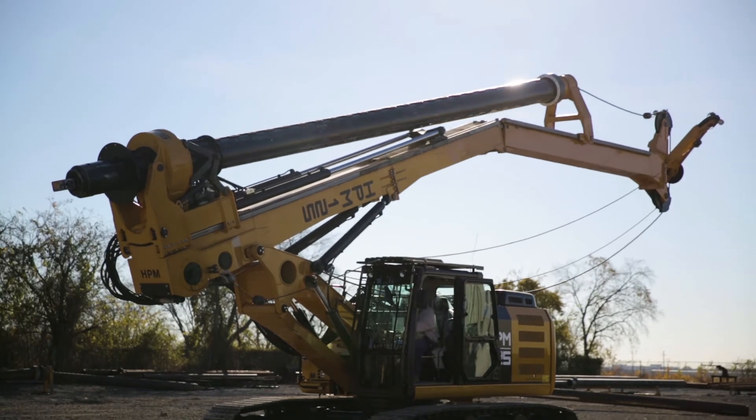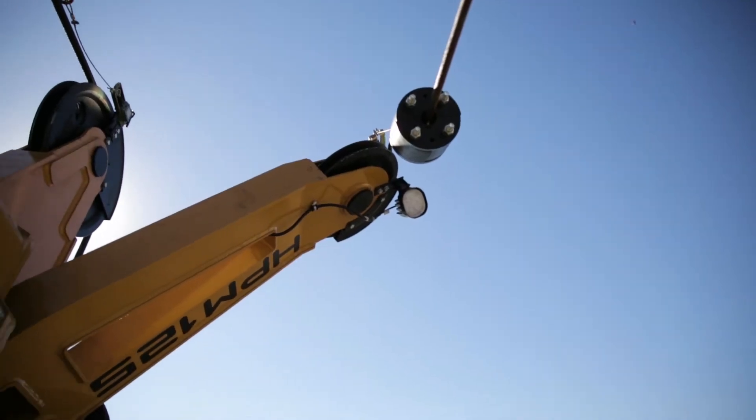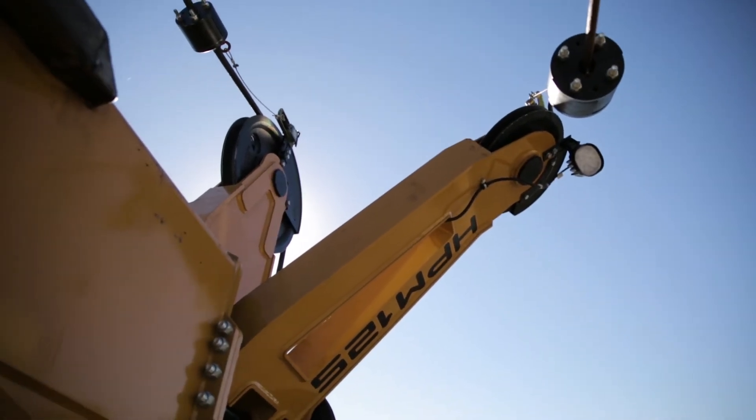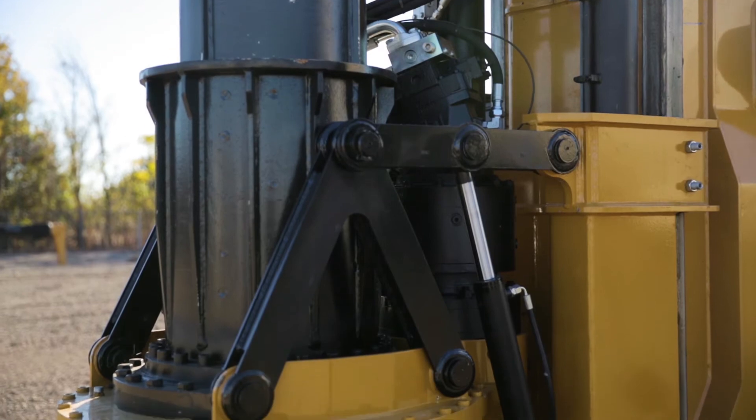The crowd force on this machine is 40,000 foot-pounds of push force with a pullback of 54,000. The main winch has a pull of 46,000 foot-pounds.